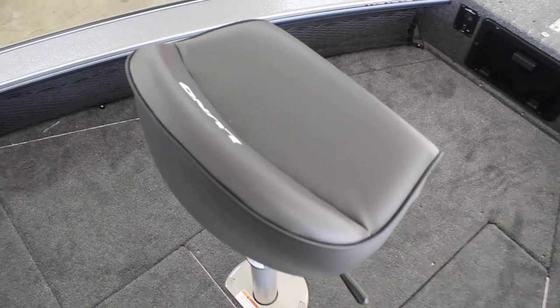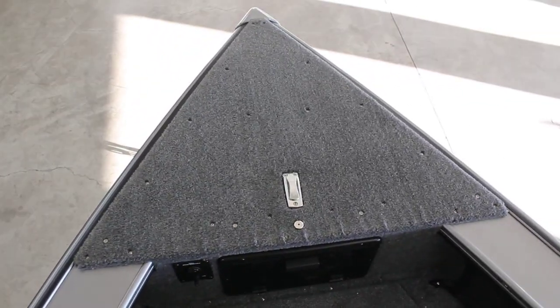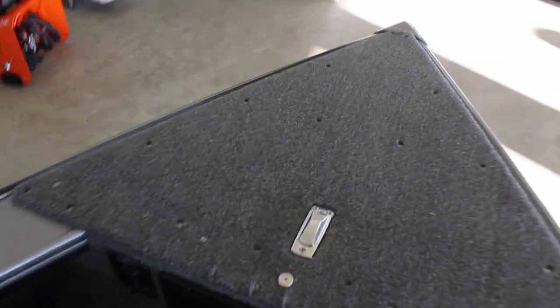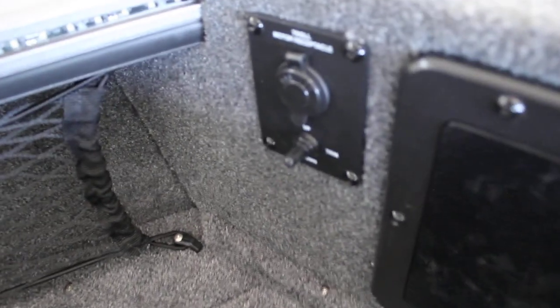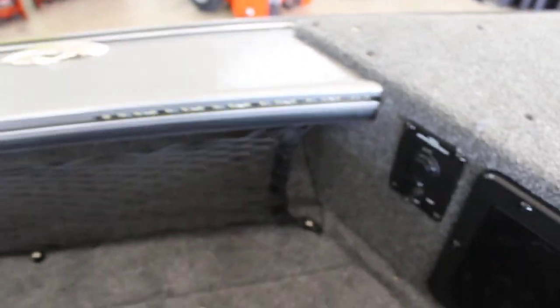So this boat does come with your pedestal. On the front, there's a nice big spot for whatever you want up there — trolling motor, fish finder, whatever it is. You've got a little door here for some storage, your tilt and trolling motor plug, motor tilt, and some LED lights here on the front. There is another one on the other side, identical, and you also have all your bungee cargo nets on each side.